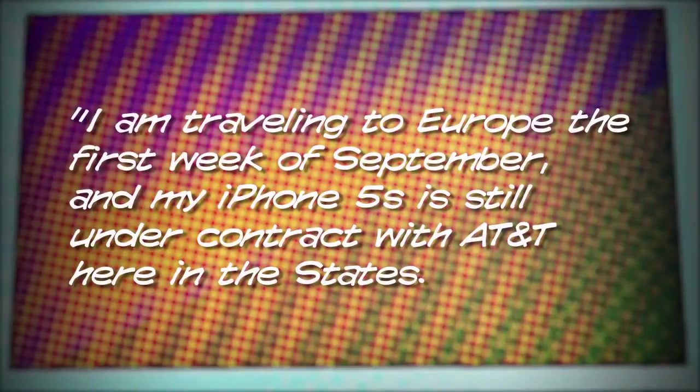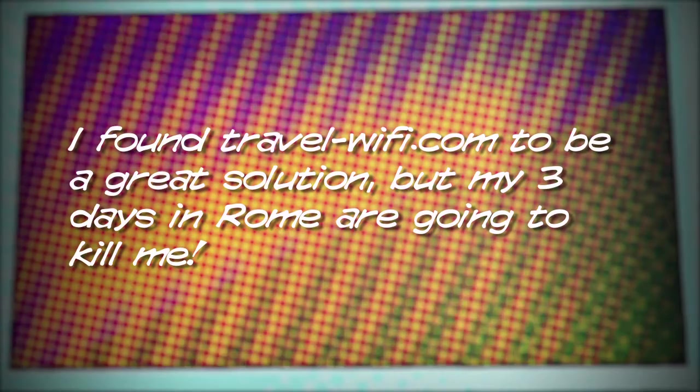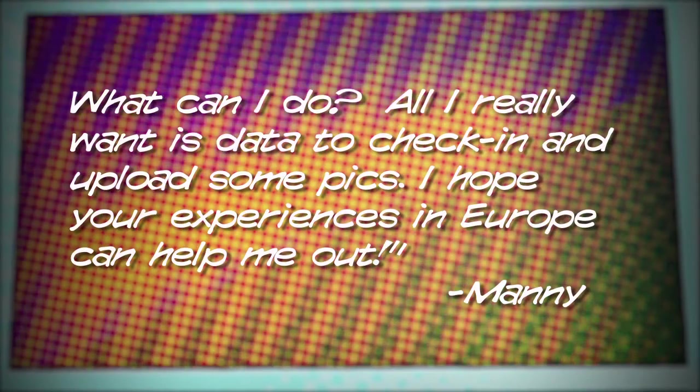Number one, we got an email from Manny who's about to be doing some European travel — lucky you, Manny. Here's his question: I'm traveling to Europe the first week of September and my iPhone 5S is still under contract with AT&T here in the states. In Paris I found travel-wifi.com to be a great solution, but my three days in Rome are going to kill me. What can I do? All I really want is data to check in and upload some pics.